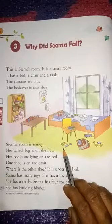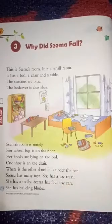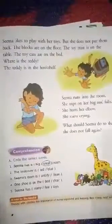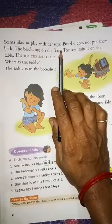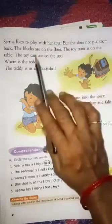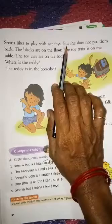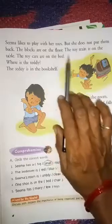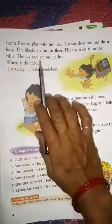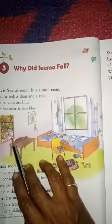The blocks come in shapes — rectangle, triangle — and we can make many things from these blocks. Sima likes to play with her toys, but after playing she does not put them back. The blocks are on the floor, the toy train is on the table, the toy car is on the bed, and Teddy is in the bookshelf.